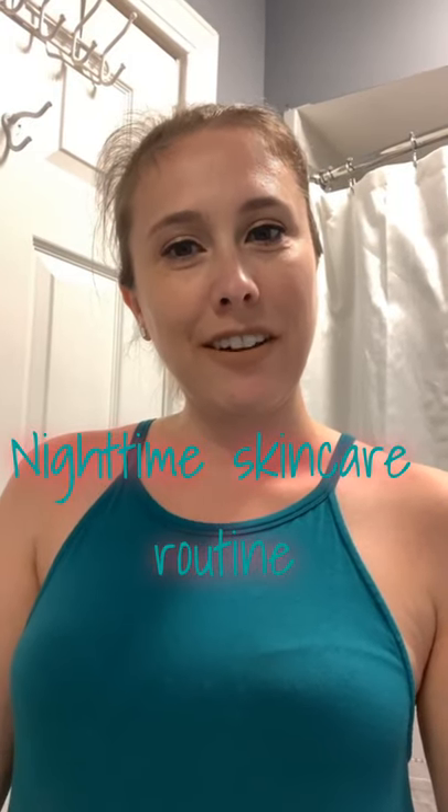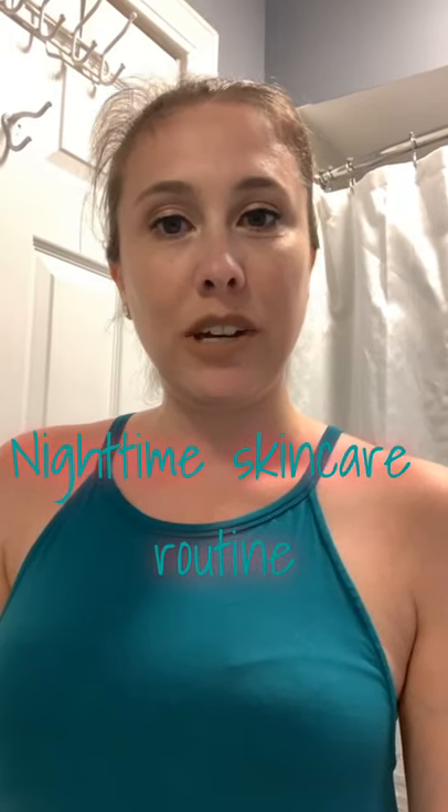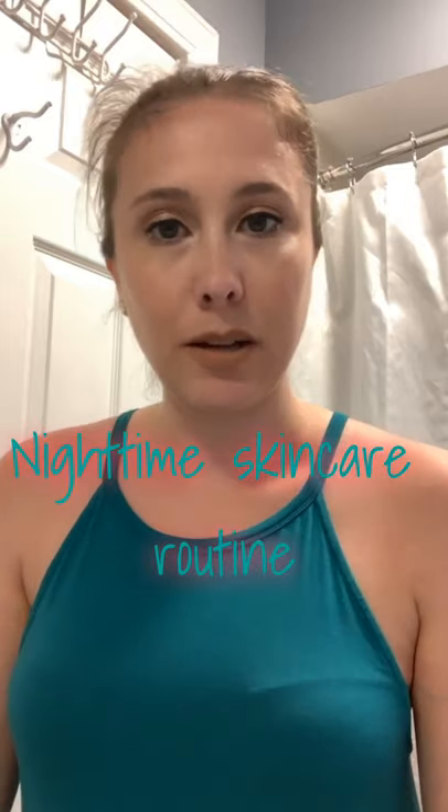Hi guys, welcome to my channel. I just wanted to do an updated nighttime skincare routine — though it's not that updated because I always have the same routine. The only difference today is that I'm actually taking makeup off as well. I start with my Nicole Miller New York rose water cleansing wipe.